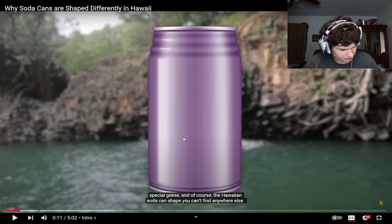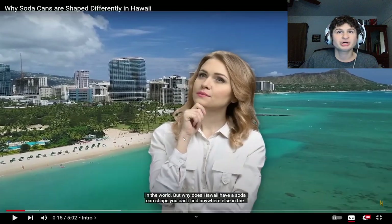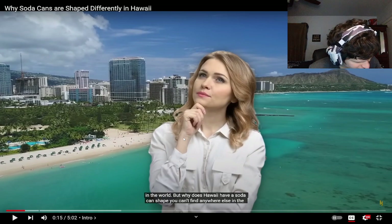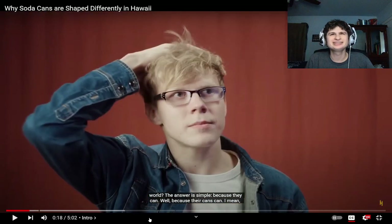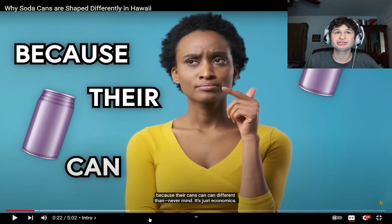They gotta produce a certain amount, but it just seems kind of odd. Hawaii looks beautiful — there's islands and stuff, Japan's also an island — but the answer is simple: because they can. Are you serious? Because their cans can! Would you go to Hawaii for a special Hawaiian soda?